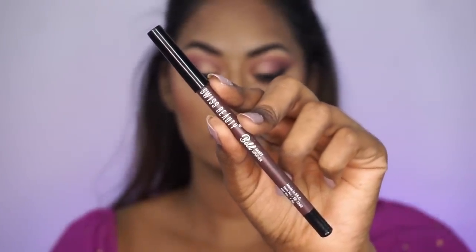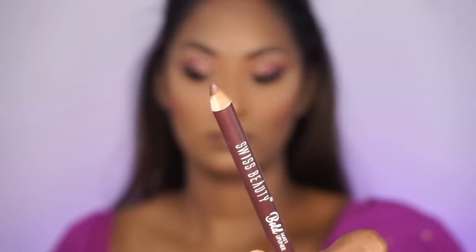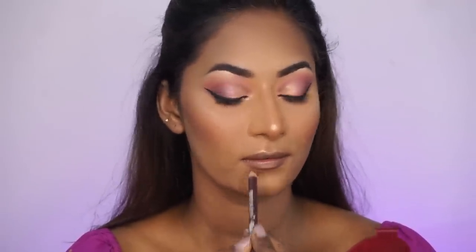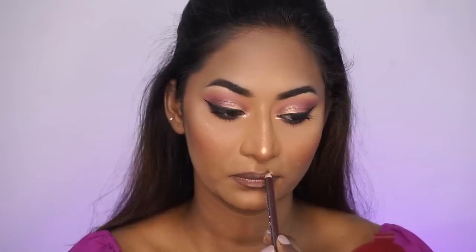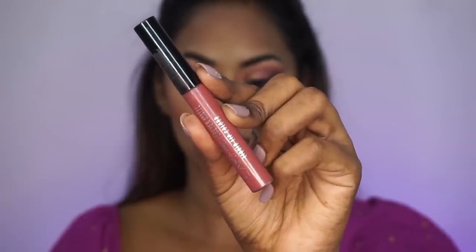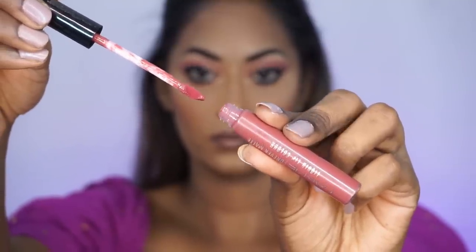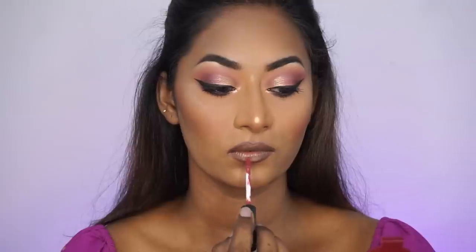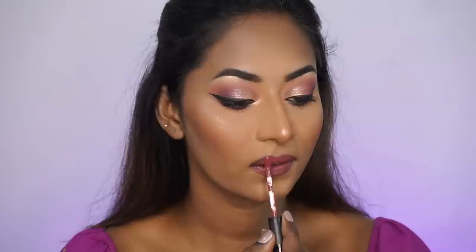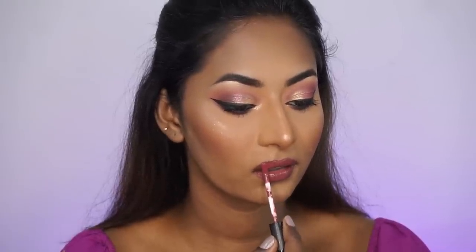Moving on to the lips, I'm taking the Swiss Beauty Lip Liner in the shade Chocolate, which comes in a set of 12. It's a nice lip liner on a budget — just make sure you prep your lips properly before applying so it glides well. I'm overdrawn my lips and this shade goes with any lipstick if you're on the duskier end of skin tones. For lipstick, I'm using the Lakme Forever Matte Liquid Lipstick in the shade Nude Dream — a beautiful muted mauvey rosy nudish shade. It's very long-lasting and inexpensive, and it goes really well with this makeup look.